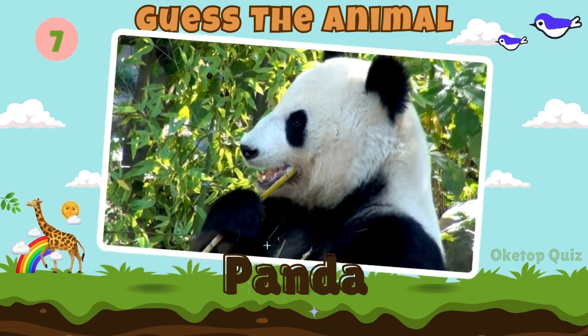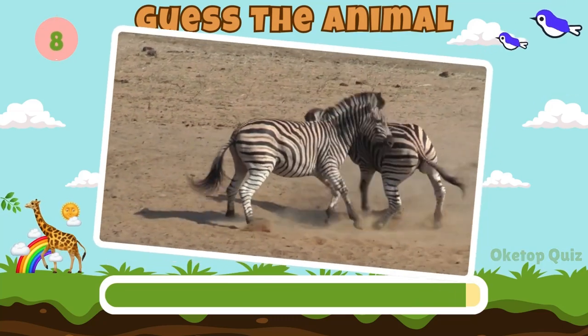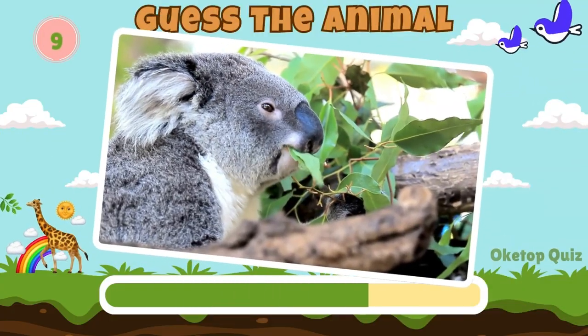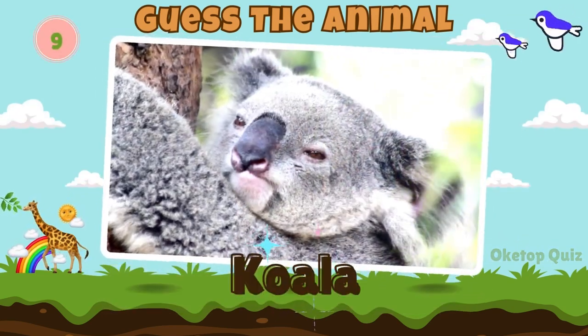Panda. Fantastic. Now try to guess this animal. Zebra. Next in line, what animal is this?